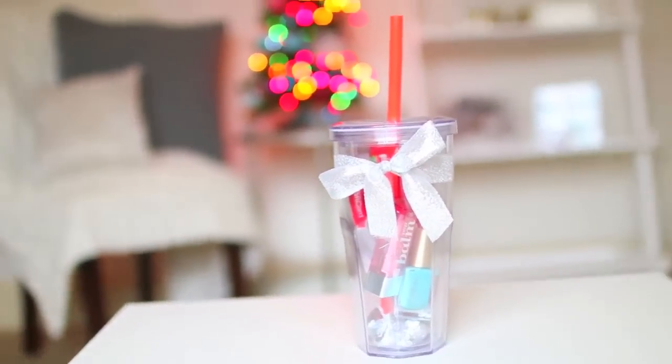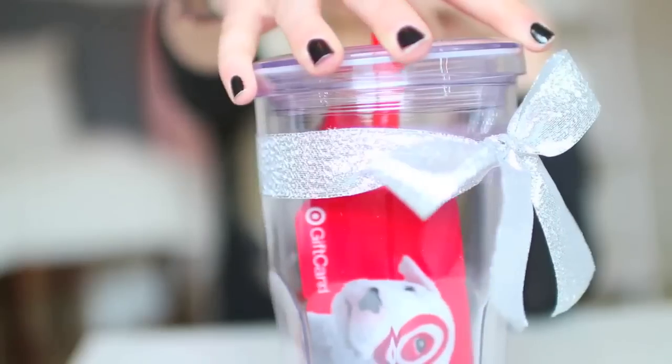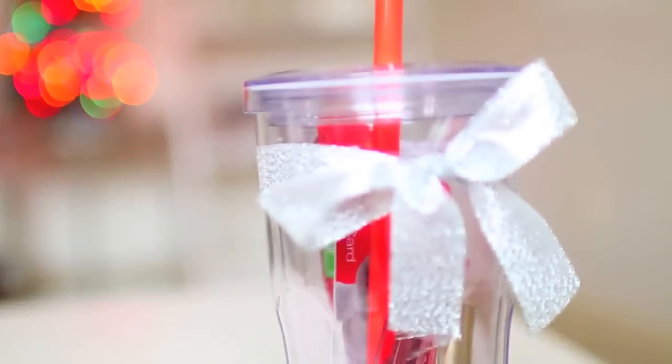So this is something super easy and super quick that you can just throw together if you don't know what to get one of your friends. And I would love to get this because all the stuff in here is awesome.